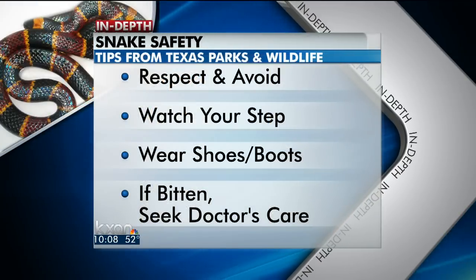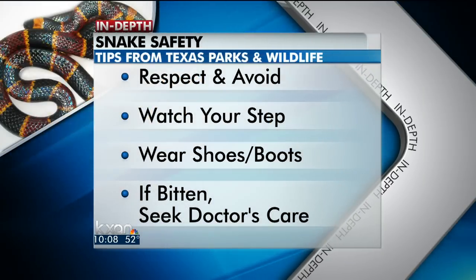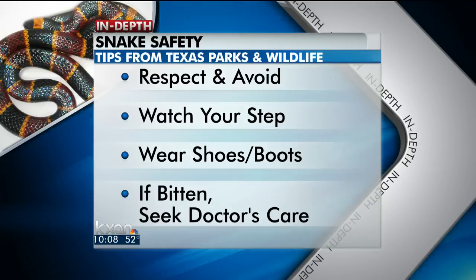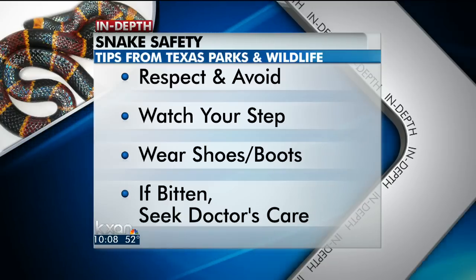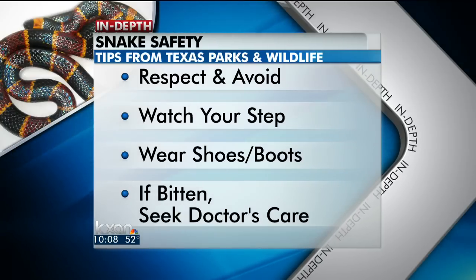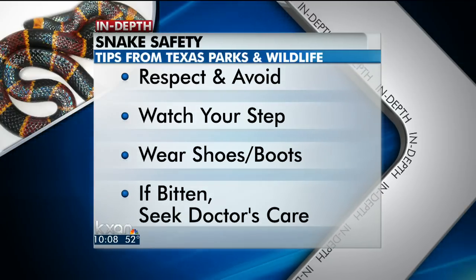Avoid getting bitten by avoiding the snakes and respecting them. Watch your step, and wear shoes or boots if you know you're going to be in an environment where they could be. Almost all bites happen below the knee when someone is walking near a snake. And if you're bitten, get to a hospital or a doctor as soon as possible.